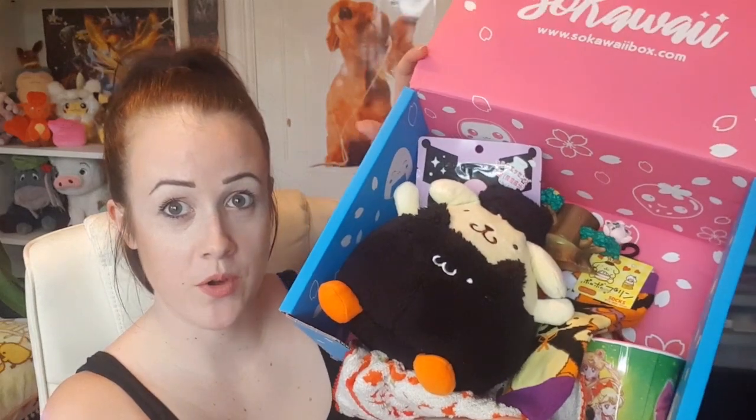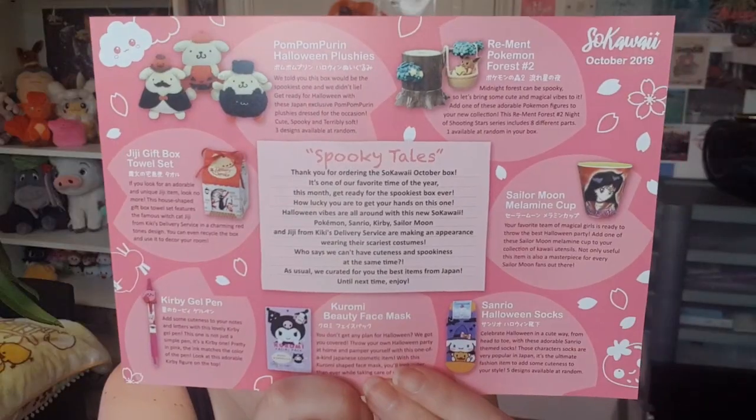And that is it — I've opened the box! That's a recap of everything. I think that's a pretty good box — I much prefer it over the Halloween one from the Kawaii box I opened previously. The leaflet tells you everything in the box — it was the melamine cup, I now know I had that right. And Gigi — that's the cat's name from Kiki's Delivery Service, I couldn't think of it!